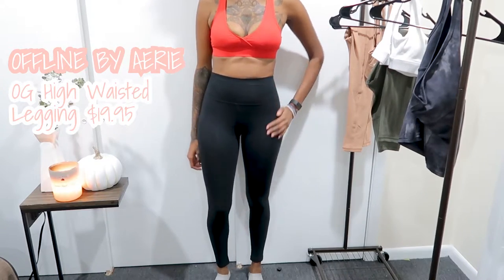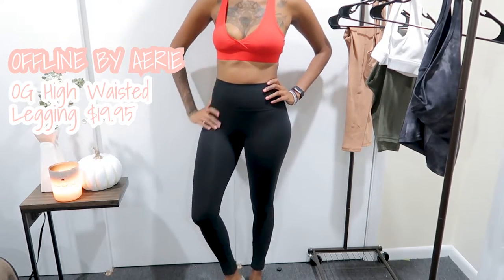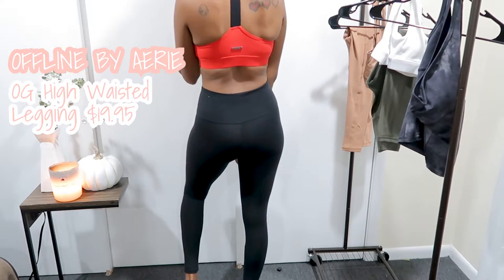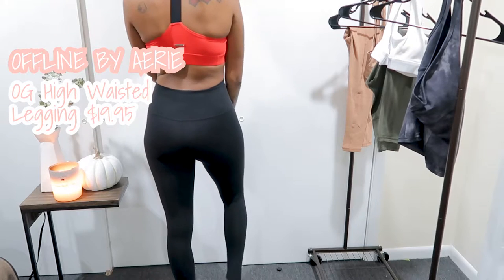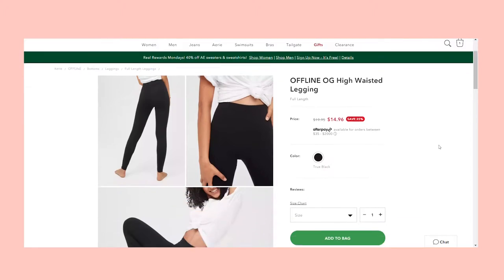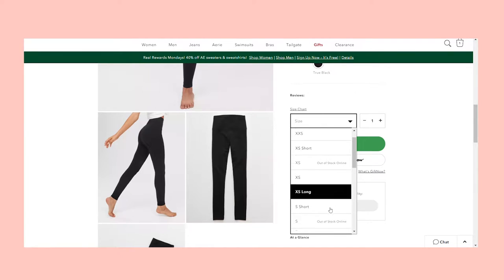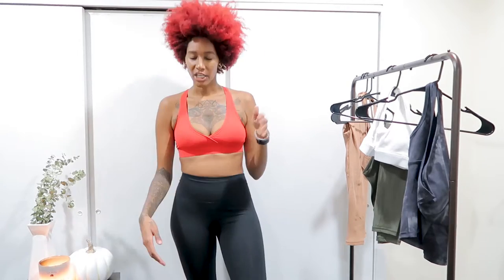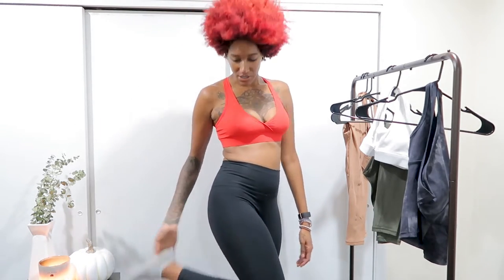The pants are by Offline Aerie — that's just Aerie's activewear line. I got these because they're really thick, so they're really good for winter. I like that they have different sizes for length — they have short and they have long. Since I'm six foot I need the long, so I got the long and it hits right above my ankle. For average height it'll also be right above the ankle.